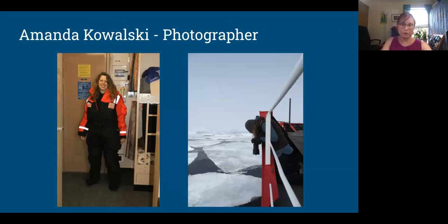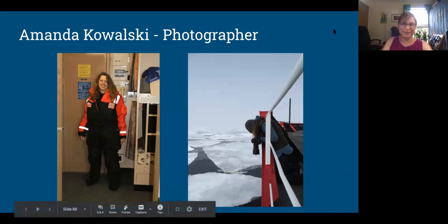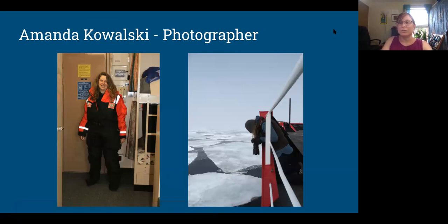Amanda was paid but did not get the rights to her photos — the institutions got all of her photos. So it was kind of the flip side of my arrangement. This is Amanda and Ben on the ice doing a video about one of the grad students.